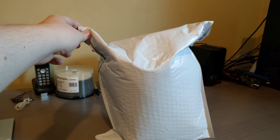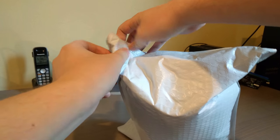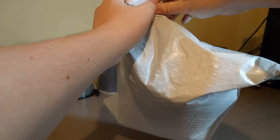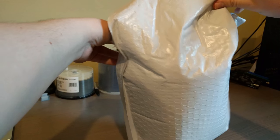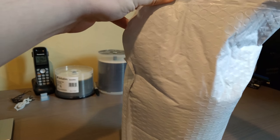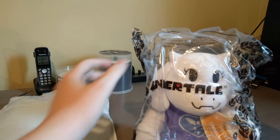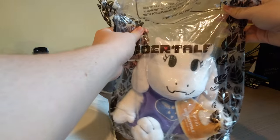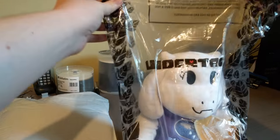Do you know what this is? Well, we're gonna find out — it is unboxing time. Give you a hint: it probably shouldn't have been put in a flexible box like this, but they knew they could get away with it because it's a plush of a thing from a video game that I really like.